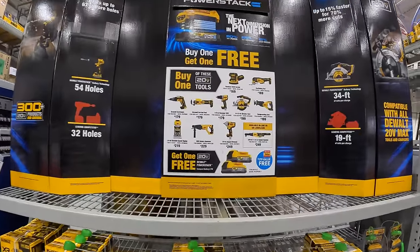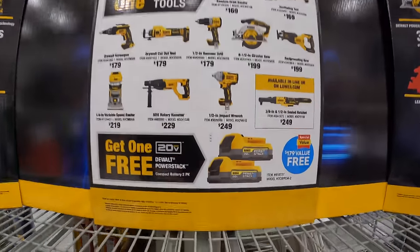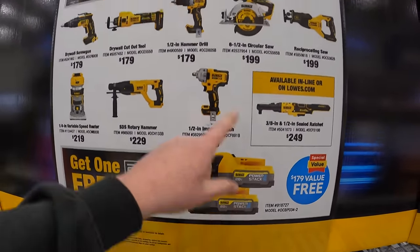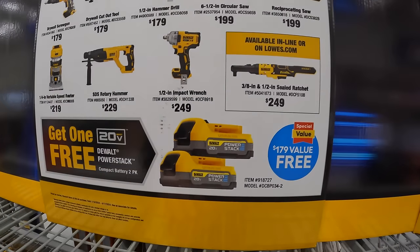All right, so we are at Lowe's. They do have sales going on, so they do have this deal with DeWalt. Two PowerStack 1.7Ah batteries you get for free if you buy one of these tools. That's actually a fantastic deal.